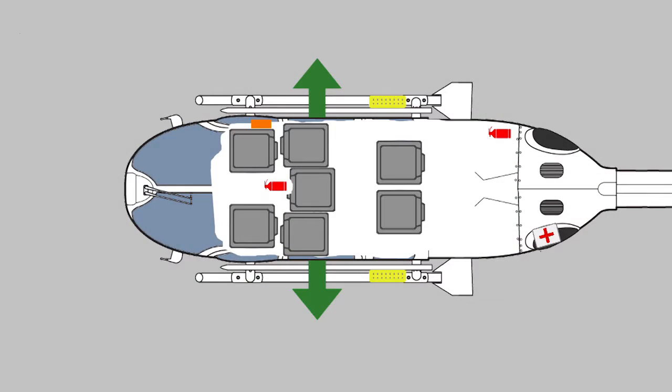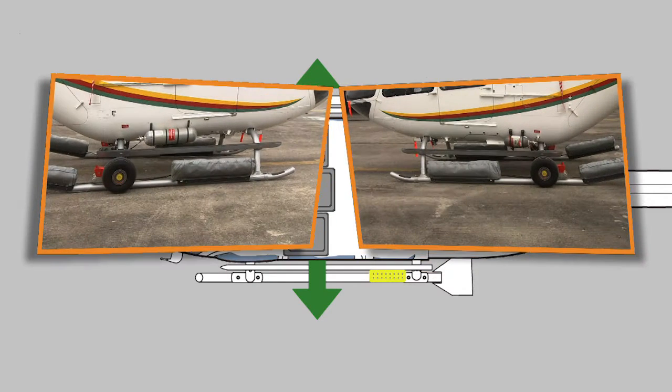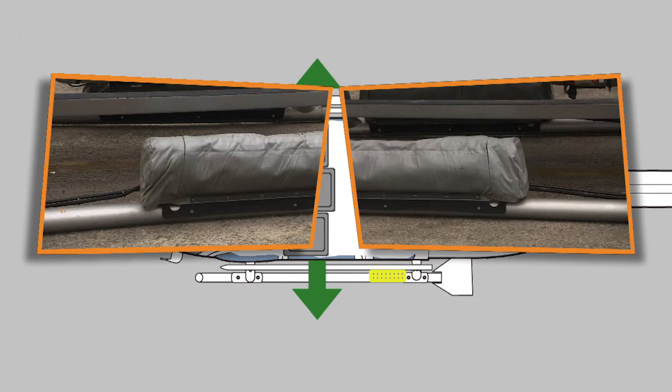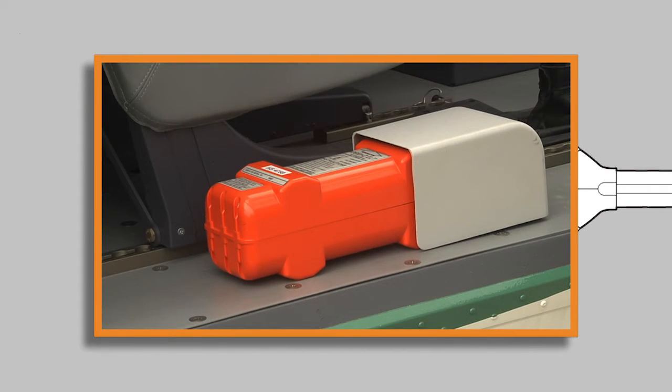The aircraft is equipped with safety and emergency equipment. The emergency exits in this aircraft are the escape windows in the sliding doors. There are two life rafts mounted at the right and the left side of the aircraft. The emergency locator transmitter, or ELT, is mounted next to the pilot at the right.